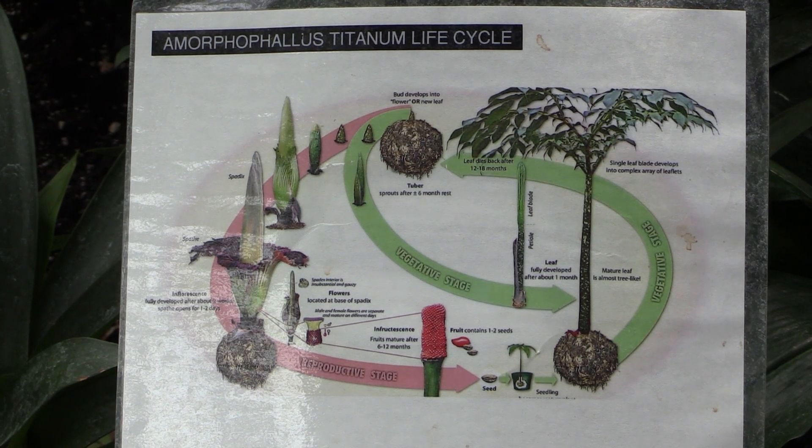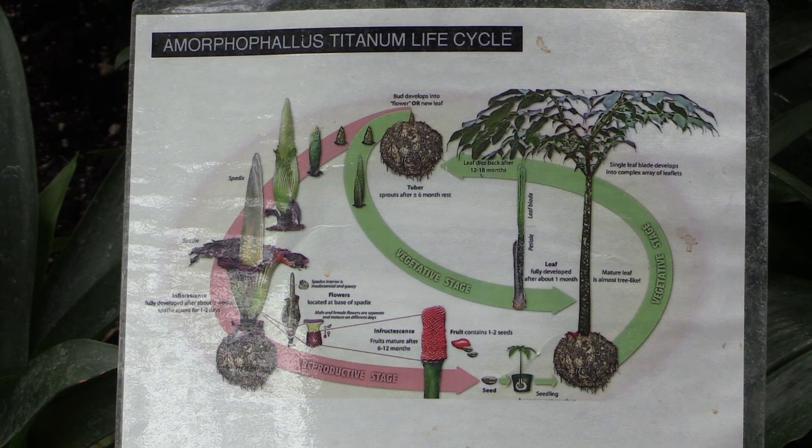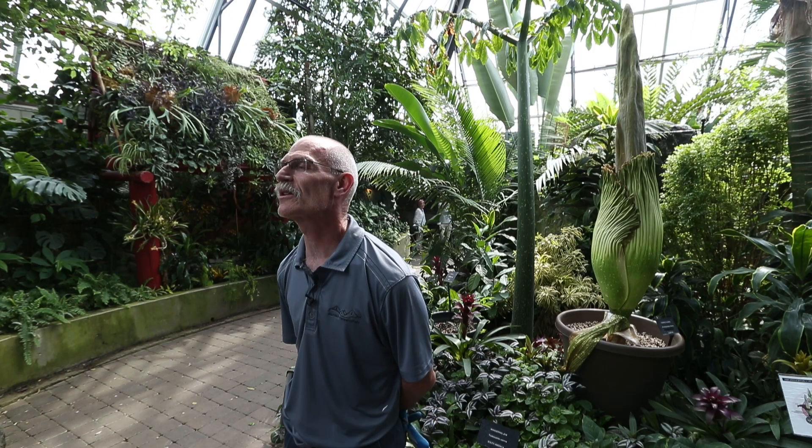And so this one — they discovered it in mud, of course — and so we're waiting patiently for it to bloom, which should be hopefully within a month's time. What makes this flower so special are a couple things.